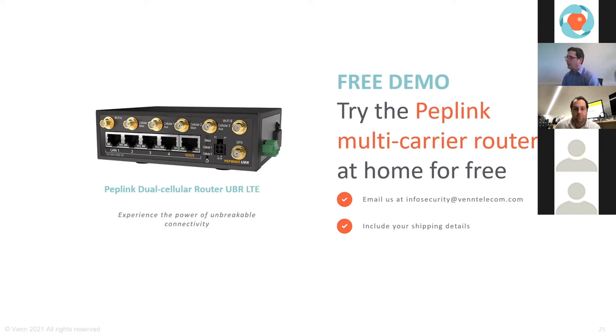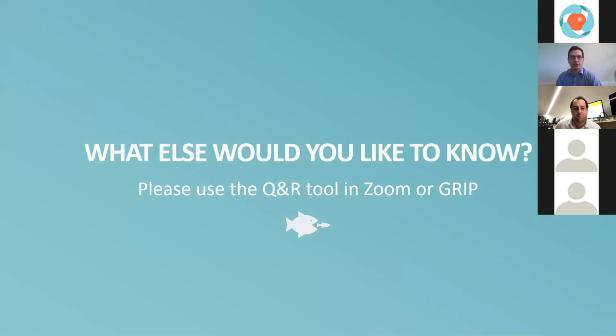A free demo is available — register using our infosecurity@ventelecom.com address. Feel free to ask anything you'd like to know or use the Q&A tool in Zoom.